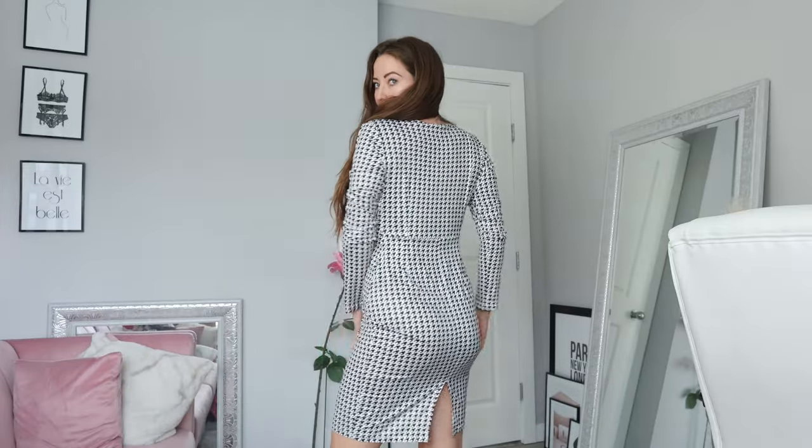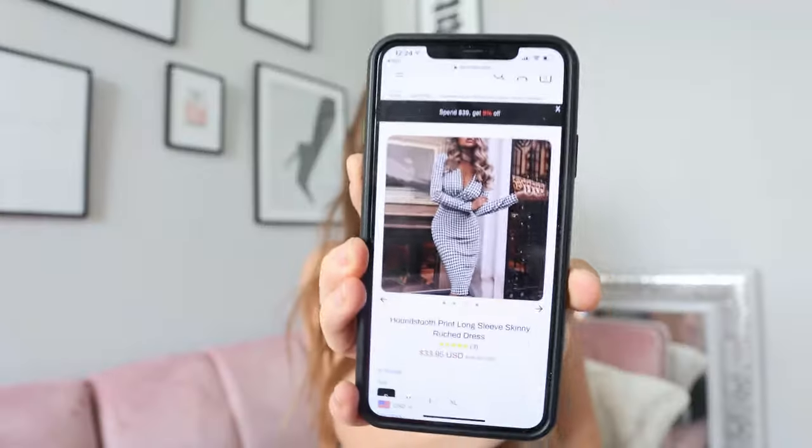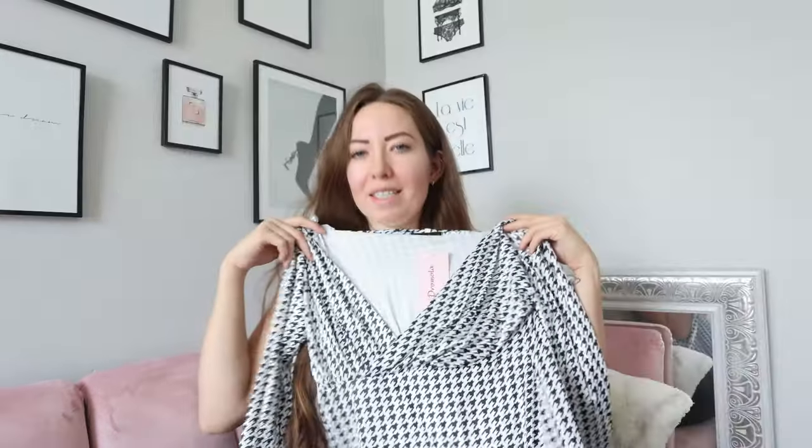Getting right into it — this first thing is a dress. I got it in a medium, but honestly I think I probably should have gotten a small; these sizes run a little bigger than I realized. It's a stretchy houndstooth dress with that nice pattern. It fits quite a bit bigger than I expected and the material is a little thinner than it appeared on the model.